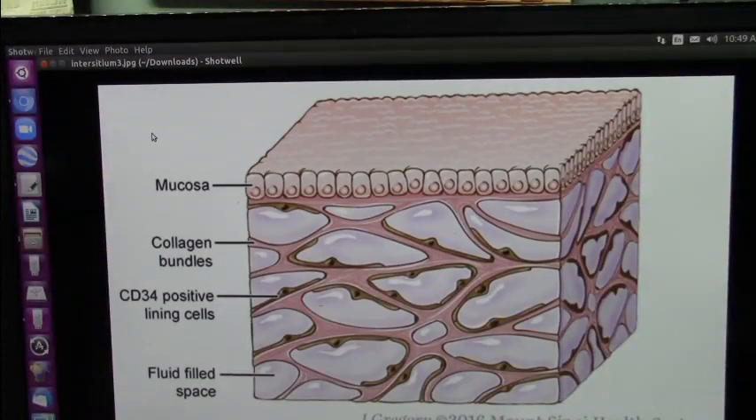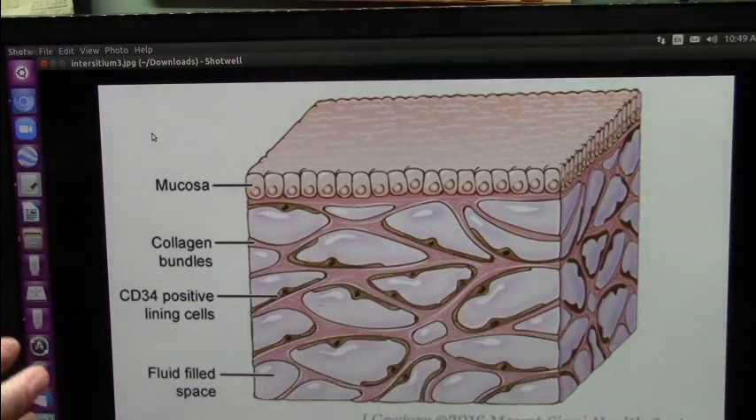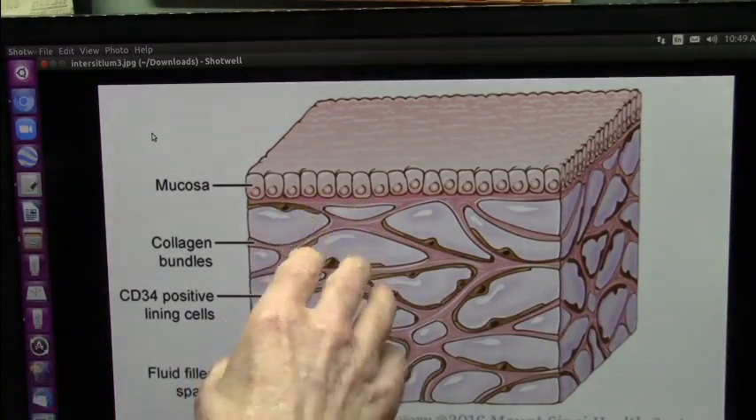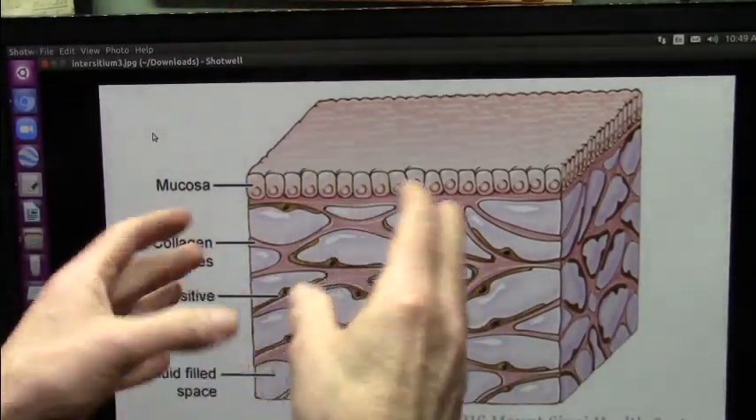I can tell you right there, there's the immune system right there. These fluid-filled bags contain the bacteria. Their membrane, which is this membrane-bound, they live there — bacteria.